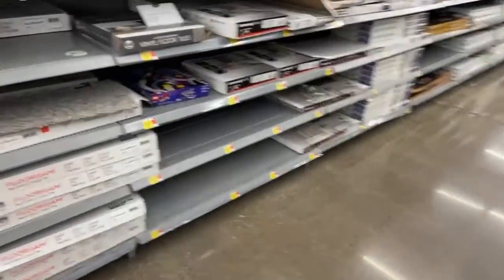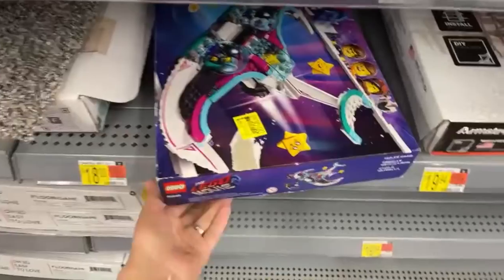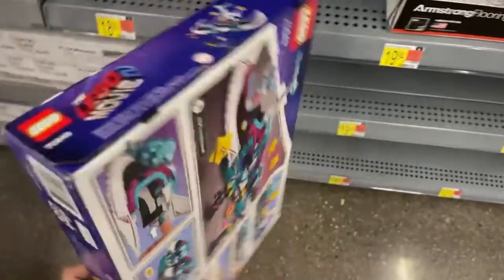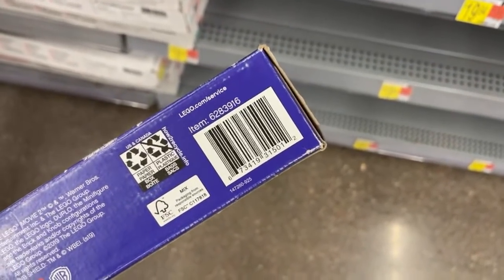This is how my cart is looking so far. We still need a little bit more. I see a Lego — the Lego Movie, $30, $10 off. Could it be even less? Should we scan this item? Here's the barcode for that one.